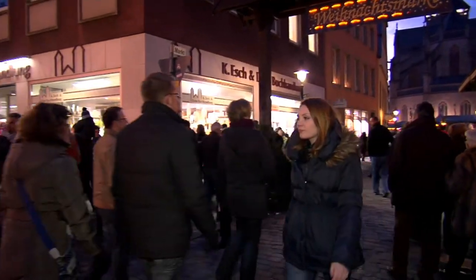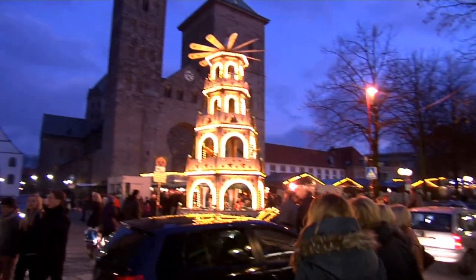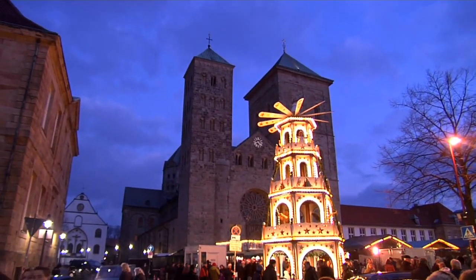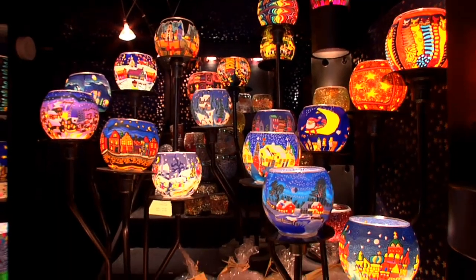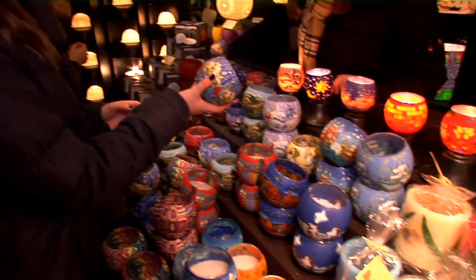The cathedral's forecourt, where more highlights of the market such as the biggest music box and the biggest nutcracker can be found, is only one minute from here. I especially like the booth with the votive lights and the candles.